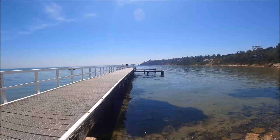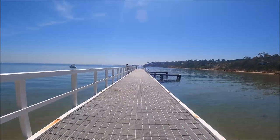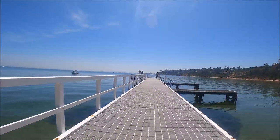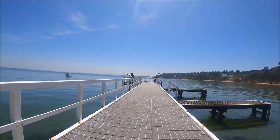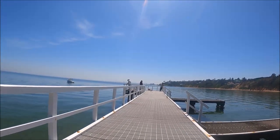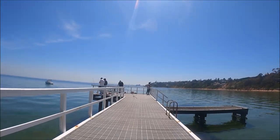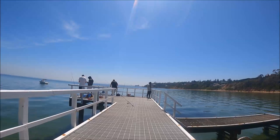I estimate the pier to be about 100 meters long and about 3 meters wide. Let's walk to the end of the pier and check it out. There are two landing stages on the right hand side — we'll take a close look at those very shortly. There are four anglers at the end of the pier, and the one on the right was very friendly and we had a good long chat.